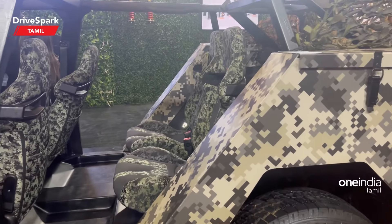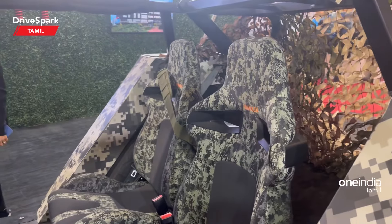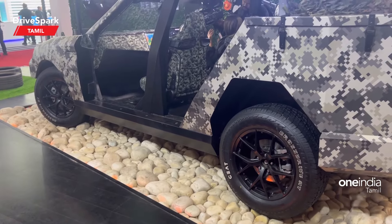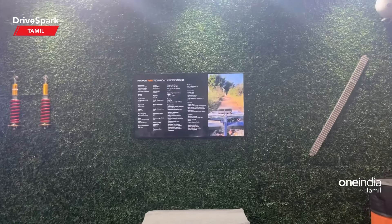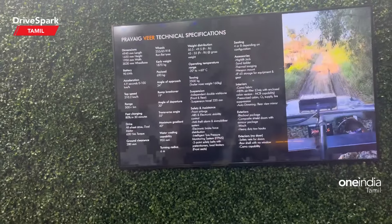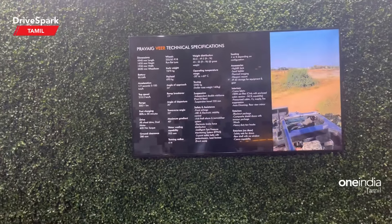The technical specifications: it comes with a 90 kilowatt-hour battery pack. Acceleration is 0 to 100 in 4.9 seconds, with a top speed of 210 kilometres per hour. The range is 500-plus kilometres, and fast charging can bring it to 80% in just 30 minutes.